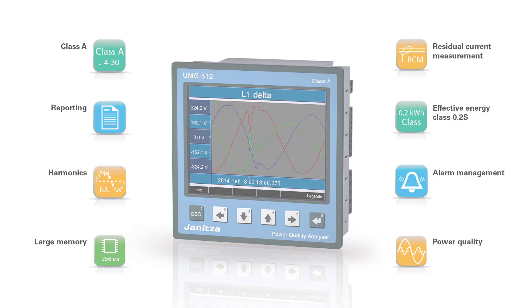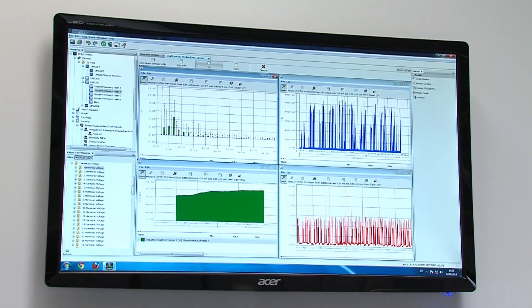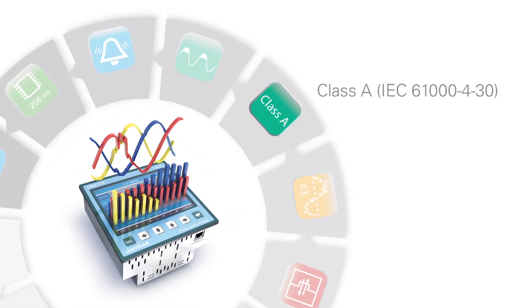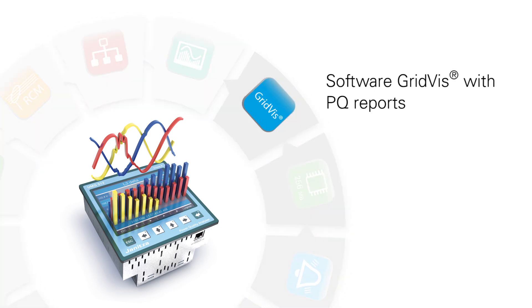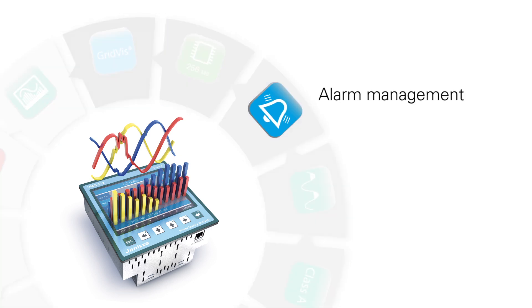The UMG 512 is the new flagship in the Janitzer portfolio. It captures, analyzes and presents a multitude of power quality parameters. Thanks to the Class A certificate, the measured values can even be used in disputes. The GridVis software supports evaluations, documentation and further functions, like the alarm management.